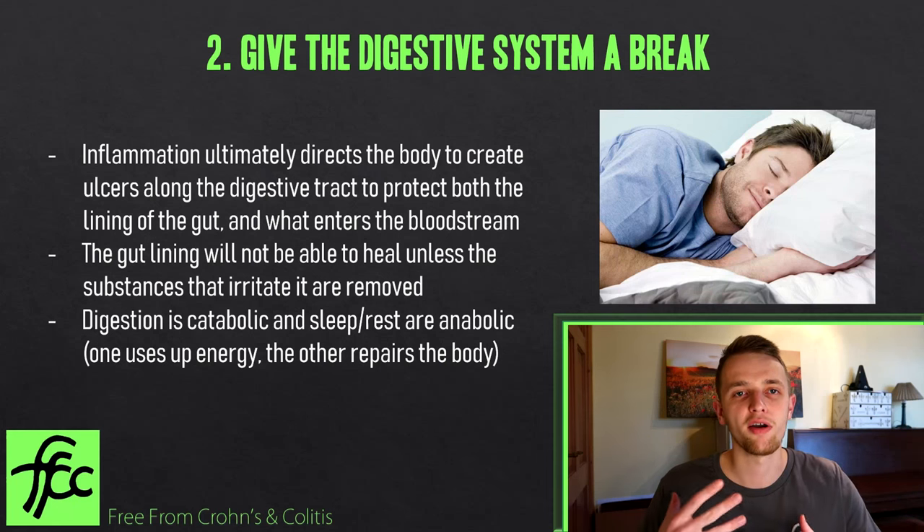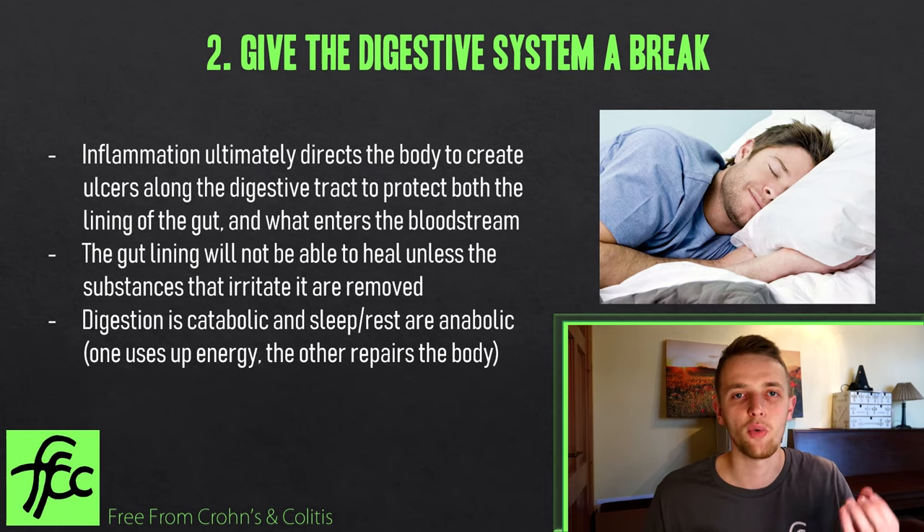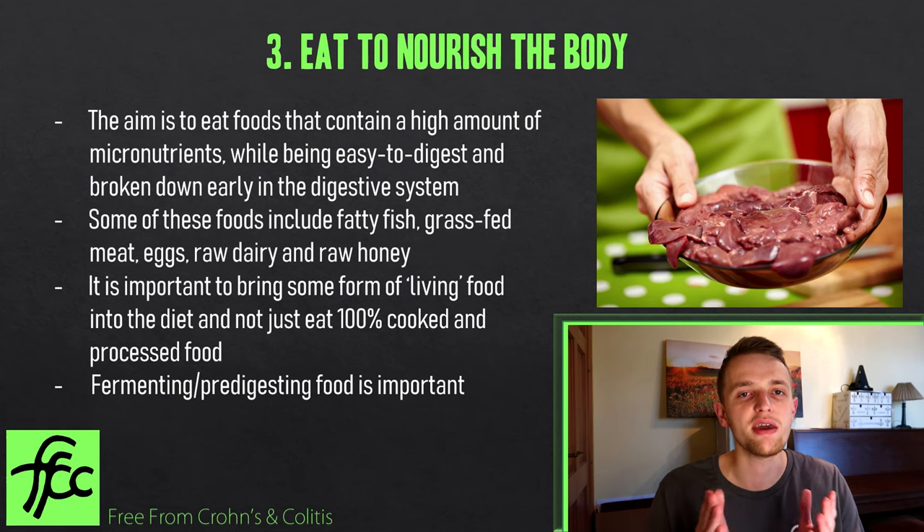Those of you eating many times a day are keeping your body in a catabolic state. This is why when you take things like prednisolone and eat frequently you might feel good at first, but then your joints start hurting and your bones feel horrible — because it's keeping your body in a catabolic state. All that food you're eating leaches away at the bones to meet the energy demand of digestion. So you need to eat the right foods and give your digestive system a break where you can.